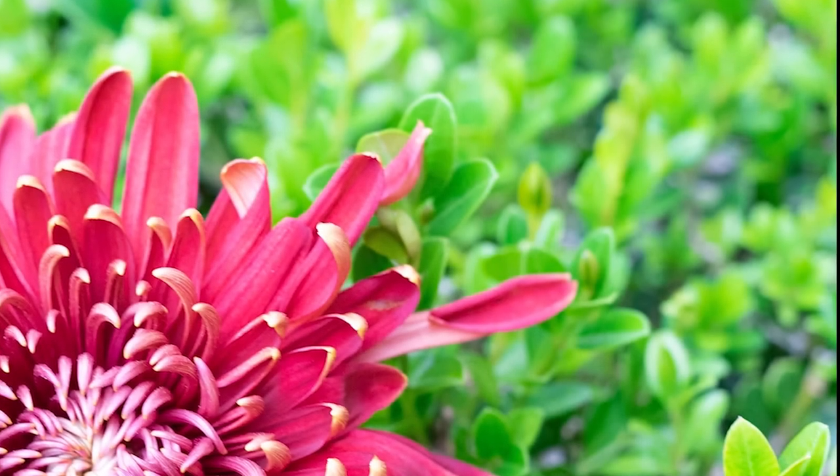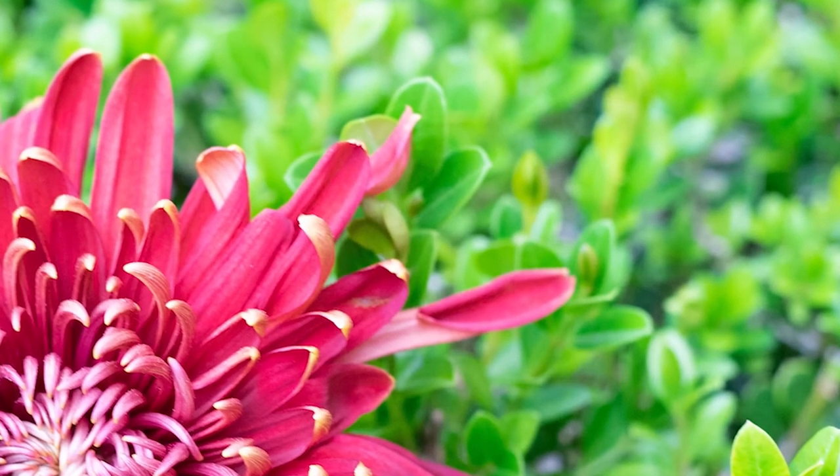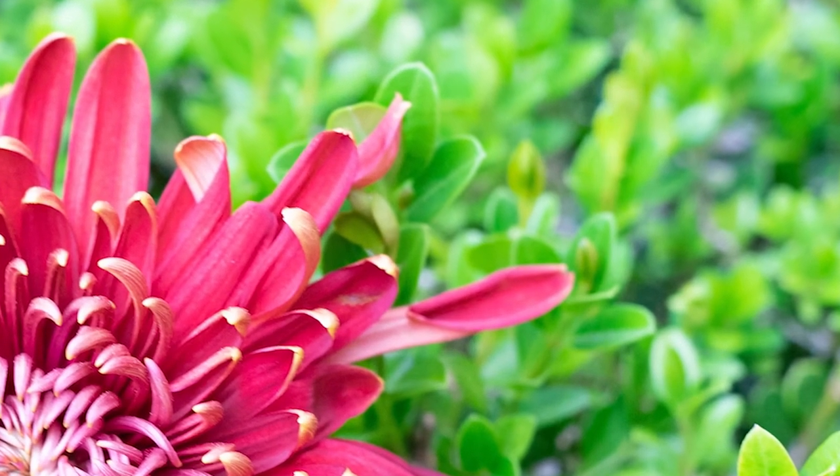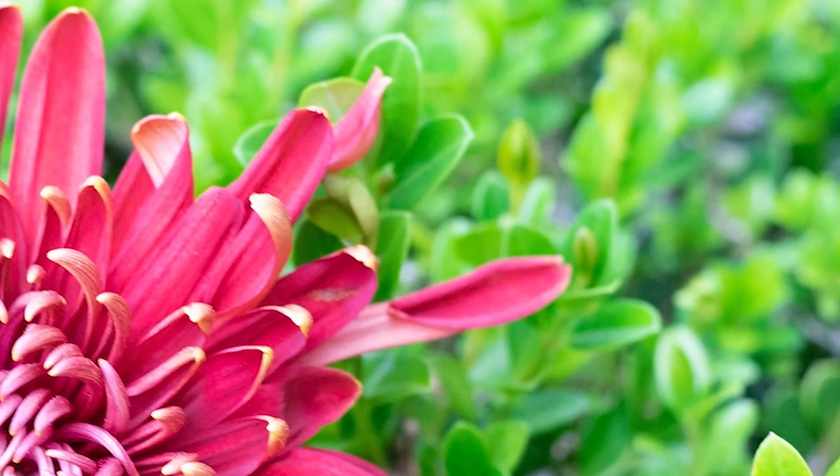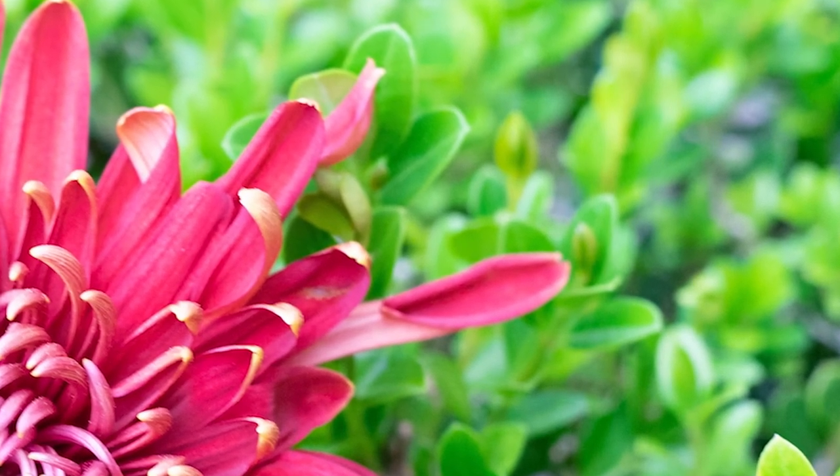You know what else you could do? You could just take a shot and crop it. Yep, that's right — that's an option too. Now, let's take a look at all of these different ways of taking macro shots in action.